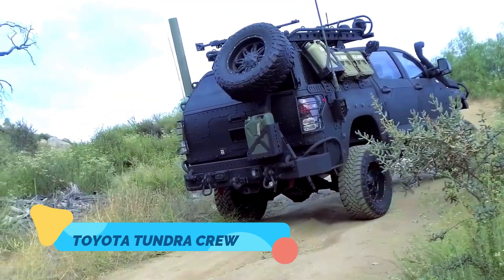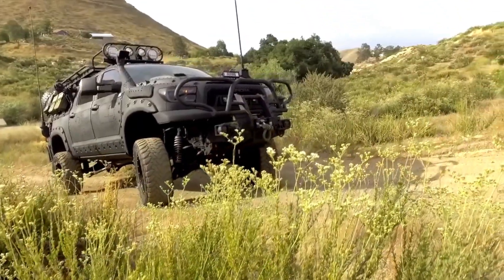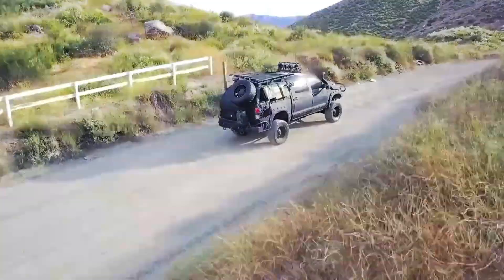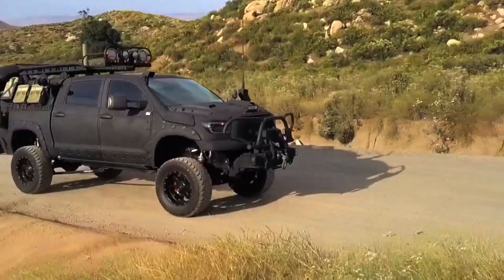The Toyota Tundra Crew Max is a full-size pickup truck that combines Toyota's reputation for reliability with impressive off-road capabilities. This truck features a powerful V8 engine,